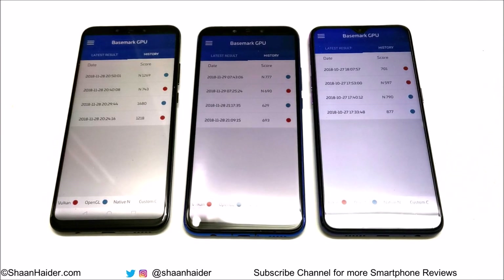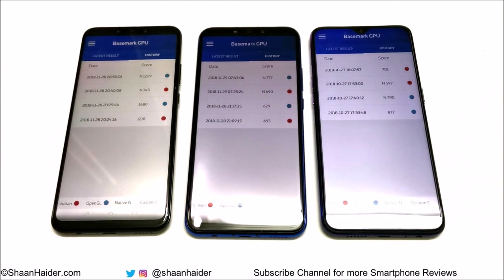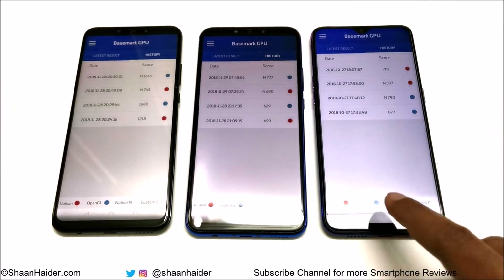So as it is obvious from the better hardware, Nova 3 is performing the best in benchmarking tests. Between Huawei Nova 3i and Oppo F9, sometimes Oppo F9 performs better in a few tests and sometimes Nova 3i is better. If you are concerned about the performance difference between Oppo F9 and Nova 3i, you can go with either of these two smartphones — you will get pretty much the same performance. But among these three, the best performance will always come from Huawei Nova 3.